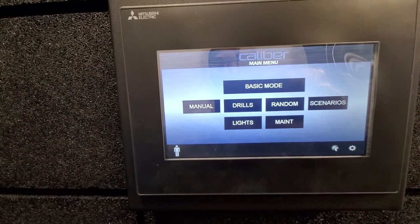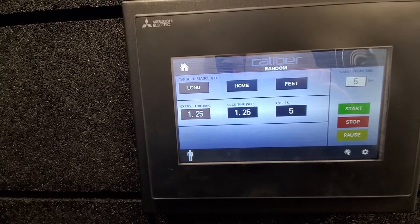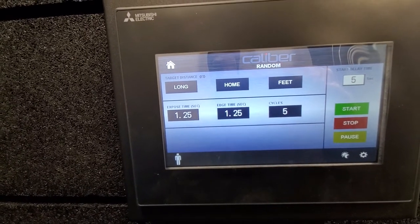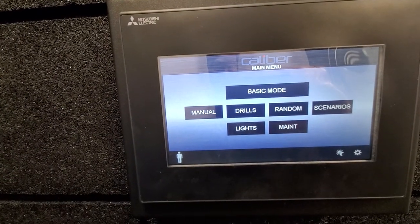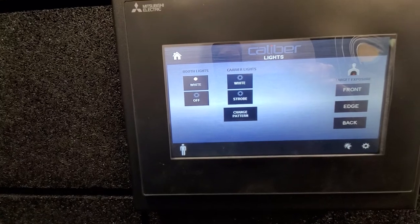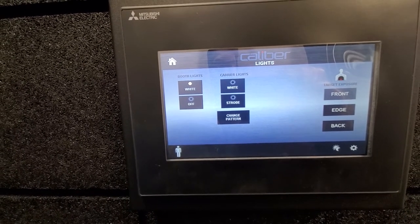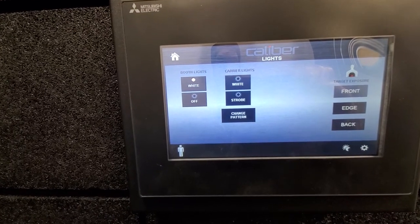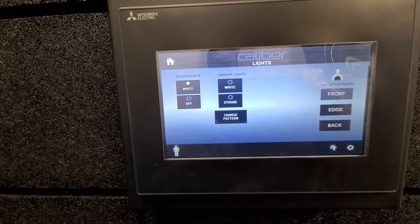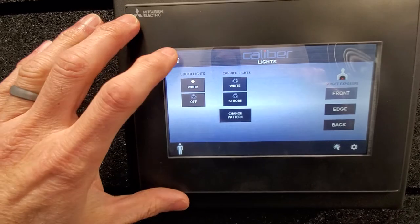You've also got a random mode, where the system decides what's happening — including whether it's going to be shoot or don't shoot — perfect for self-defense training as well as practical professional purposes. You've got lights control, so you can choose white or strobe, turn on police cruiser lights, and change the strobe patterns. You can even mimic a different agency's wigwag pattern for specialized training.